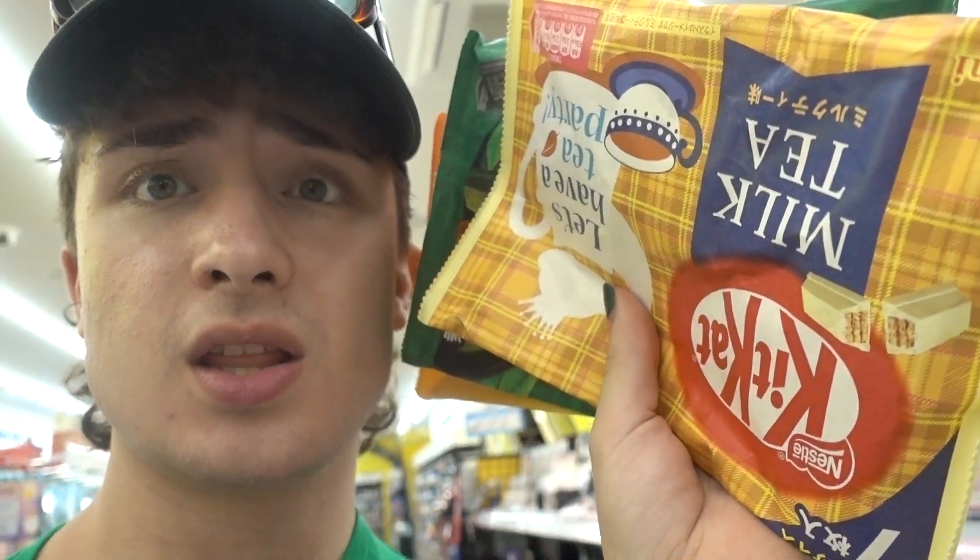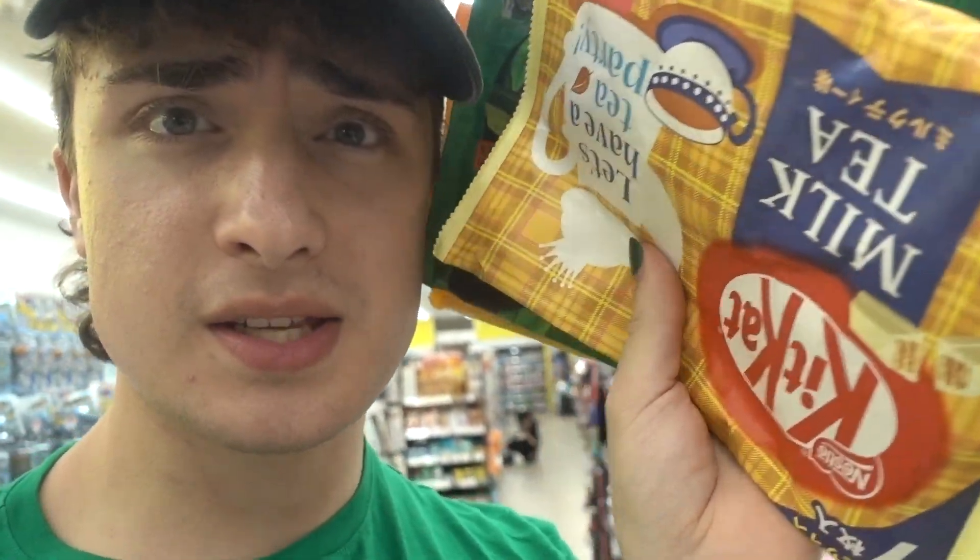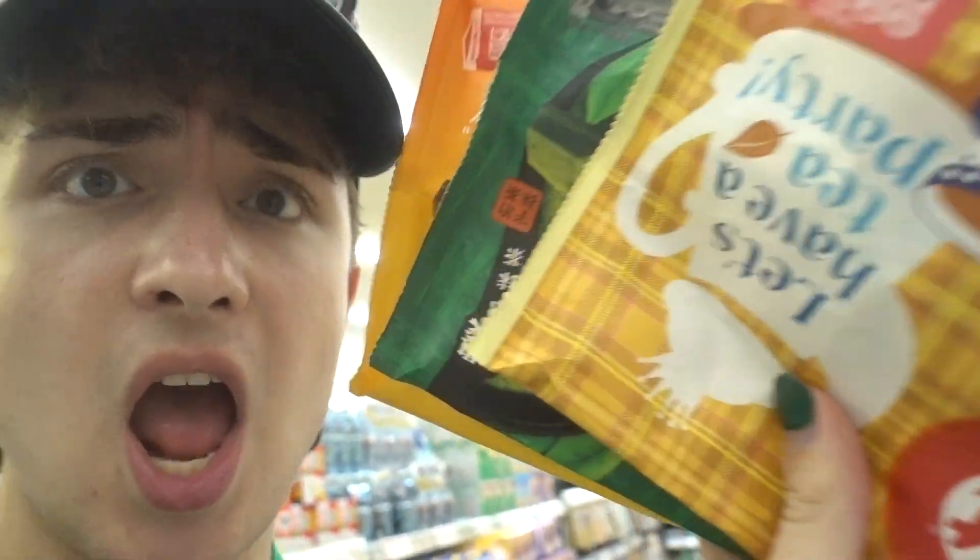I found Kit Kats! They're like almost a dollar something here. These are like 12 bucks in the US at a pharmacy. Crazy, look at these.